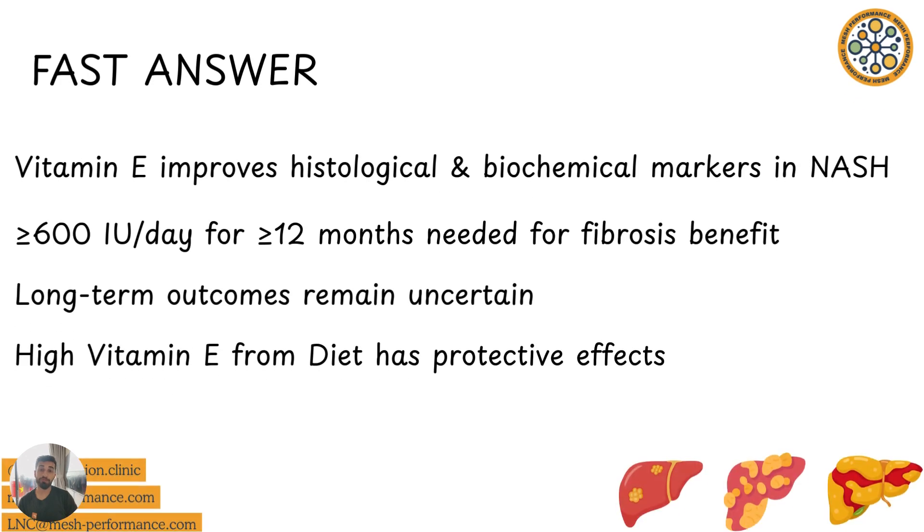Can vitamin E help reduce and reverse some of your fatty liver? For the fast answers, for those of you who do not want to hang around: high vitamin E from diet definitely has protective effects. So having lots of almonds and seeds in your diet does have a protective effect from developing fatty liver.